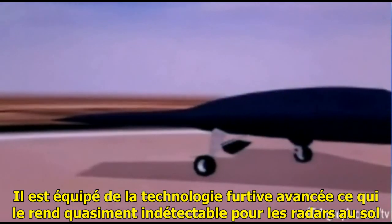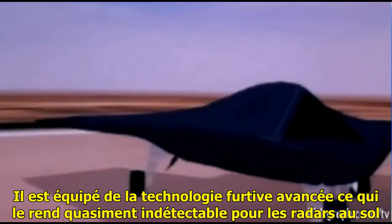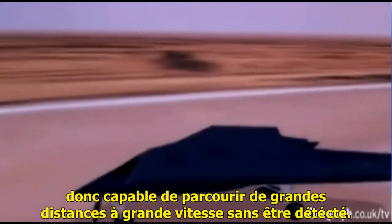It's equipped with the latest stealth technology, which means it's pretty much invisible to ground radar and therefore able to travel vast distances at jet speeds without being detected.